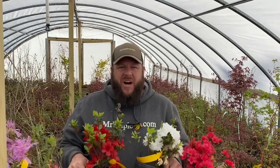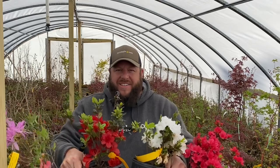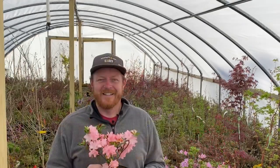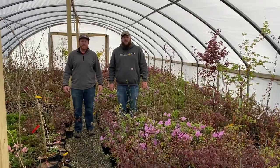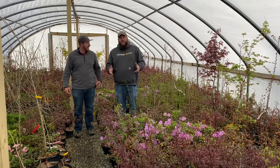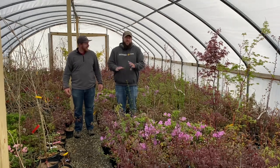Hey everybody, get ready for Fun Flower Fridays. This is April 1st, but this is not an April Fool's joke — we just want to repeat that. Good morning, I'm Matt Nichols at MrMaple.com, and I'm Tim Nichols of MrMaple.com. So we have a little bit of an announcement to make. It's April Fool's Day, but this is no April Fool's joke.